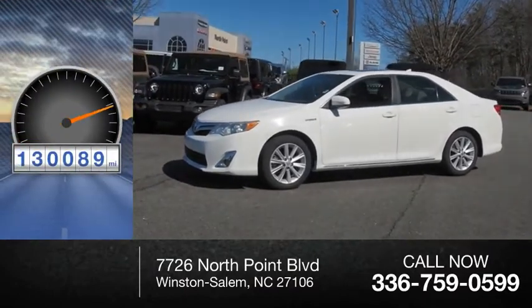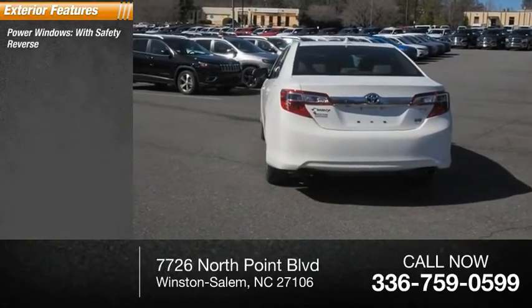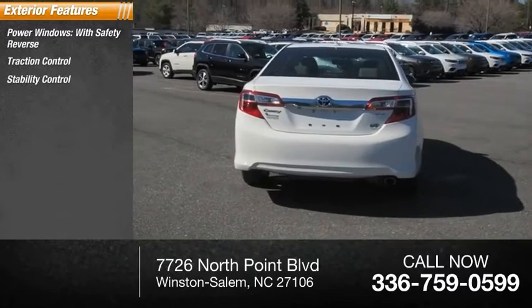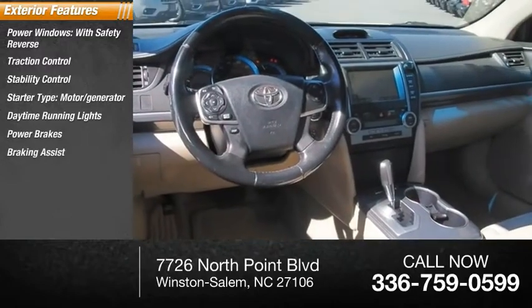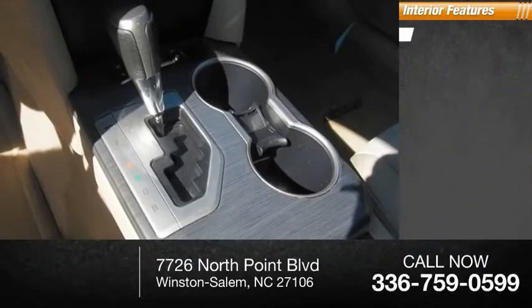This vehicle has less than 135,000 miles. Here are some of this vehicle's great options: power windows with safety reverse, traction control, stability control, starter type motor generator, daytime running lights, power brakes, braking assist, and a regenerative braking system.